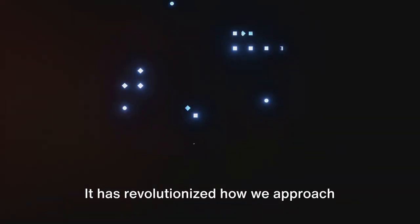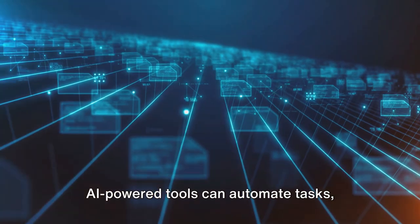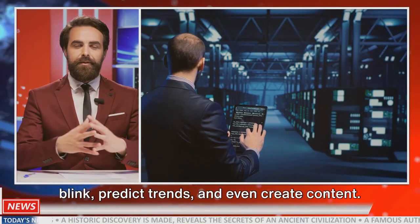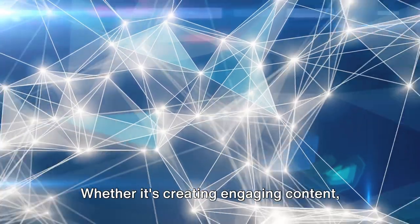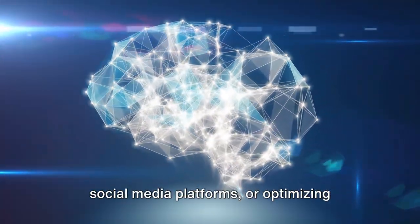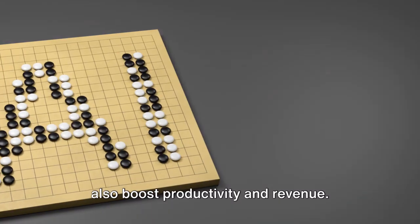AI has revolutionized how we approach online income generation, making it more accessible, efficient, and profitable. AI-powered tools can automate tasks, analyze massive amounts of data in a blink, predict trends, and even create content. These capabilities have opened up a world of possibilities for entrepreneurs, freelancers, and anyone looking to earn money online. Whether it's creating engaging content, designing captivating visuals, managing social media platforms, or optimizing websites, AI tools are the new secret weapons. They not only save time and effort, but also boost productivity and revenue.